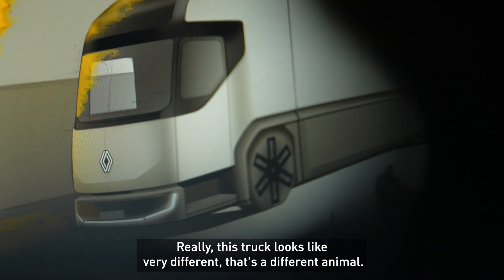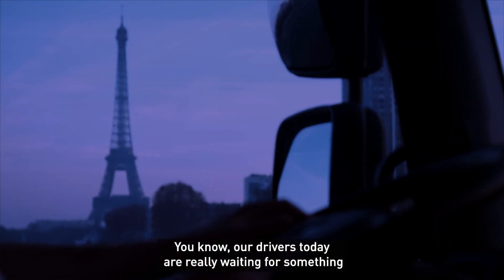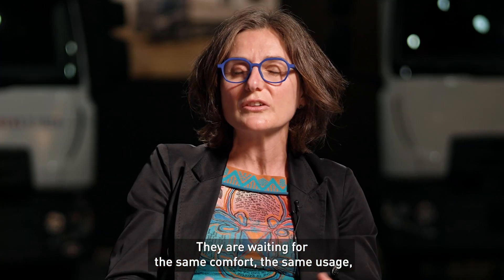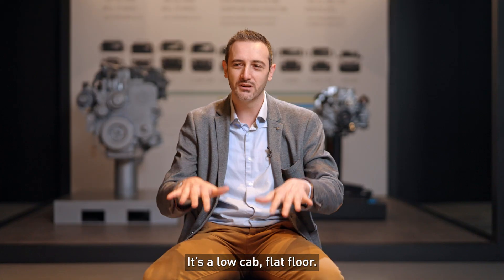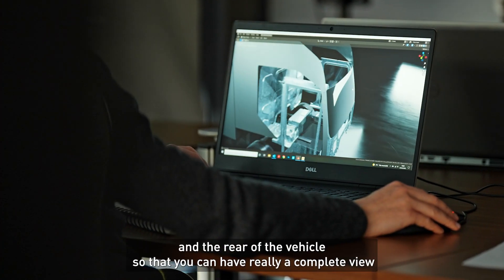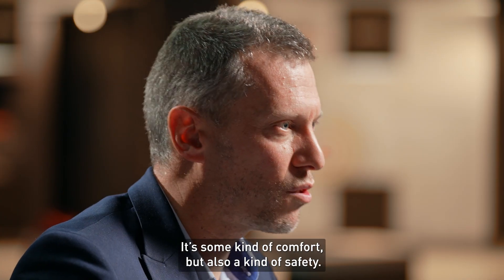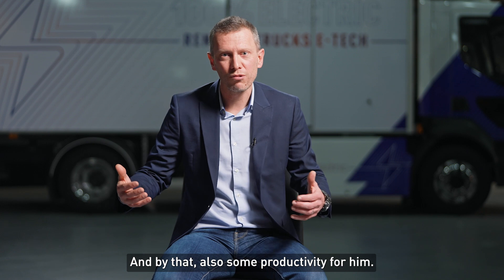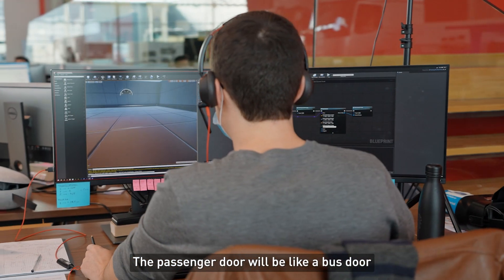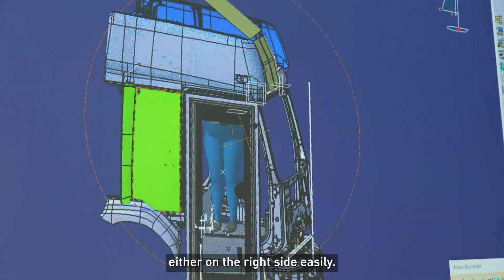This truck looks very different — it's a different animal. Our drivers today are really waiting for something similar to the car industry: the same comfort, the same usage, the same easiness to drive. Low cab, flat floor. We've been implementing cameras in the front, side, and rear of the vehicle so you can have a complete view — it's comfort, but also safety and productivity. The passenger door will be like a bus door, and our driver will be able to go either on the left side or the right side easily.